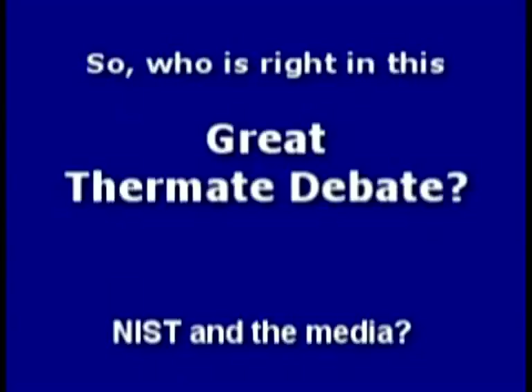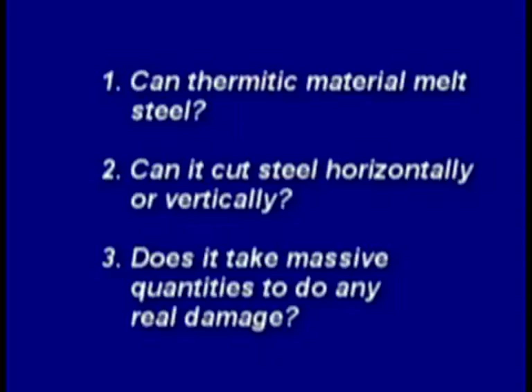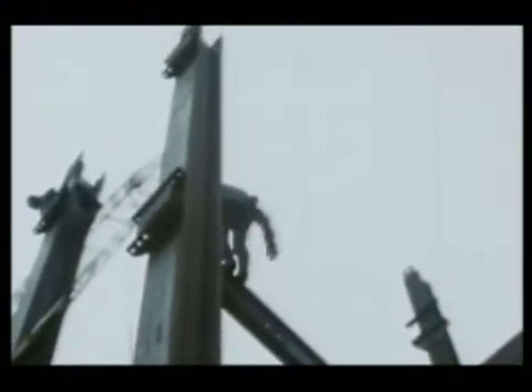So who's right in this great thermite debate — NIST and the media, or the independent researchers and scientists who stand nothing to gain? It's time to conduct our own experiments. Can thermitic material melt steel? Can it cut horizontally or vertically? Does it take massive quantities to do any real damage? Many wide flange beams were also used in the construction of the towers — could thermite cut or weaken such a connection?